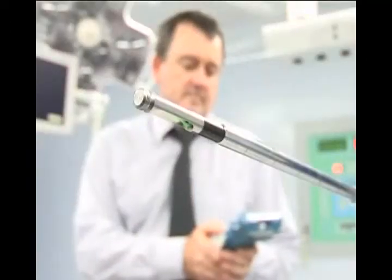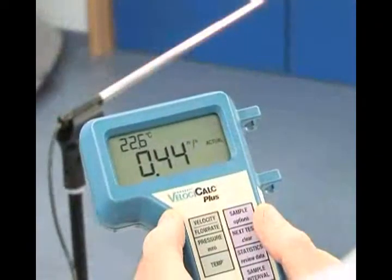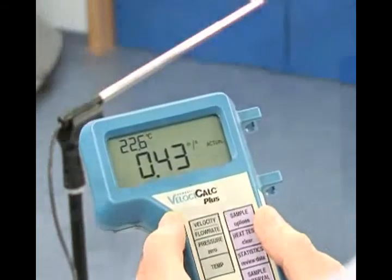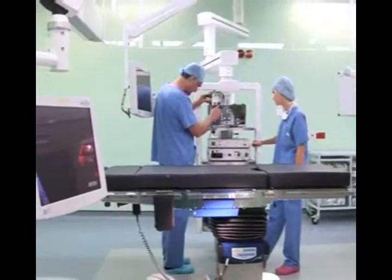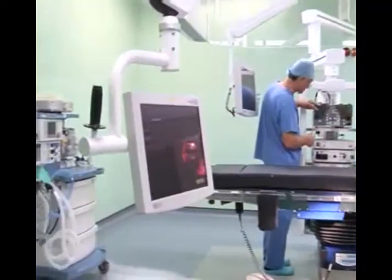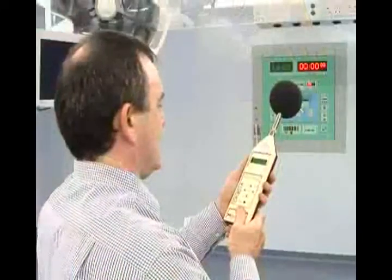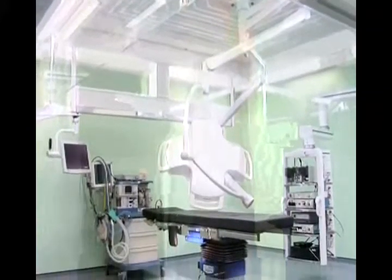Both models provide microbiological cleanliness and airflow results exceeding the current regulatory requirements and the proposed revision of HTM 2025. Even though the larger 3.2 meter X-Flow unit is totally self-contained, it has a measured operational noise level of 51 dBA — a noise level previously only achievable with a more expensive and space-consuming remote fan system, which is unsuited for retrofitting in an existing theatre.